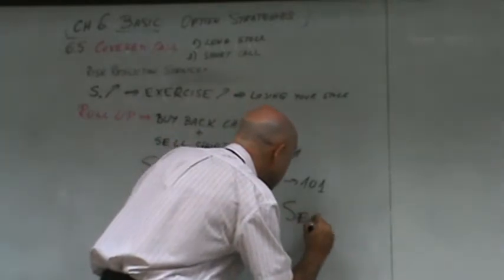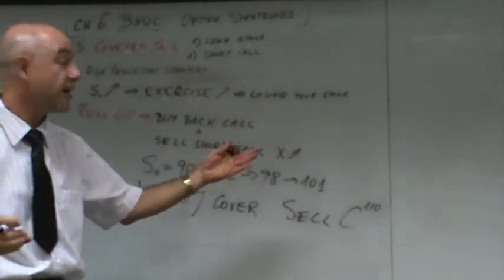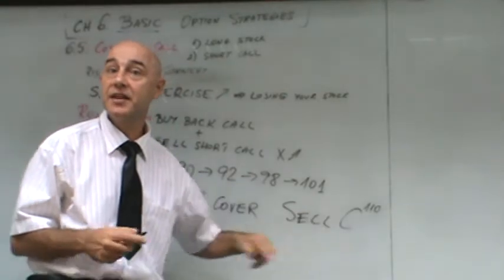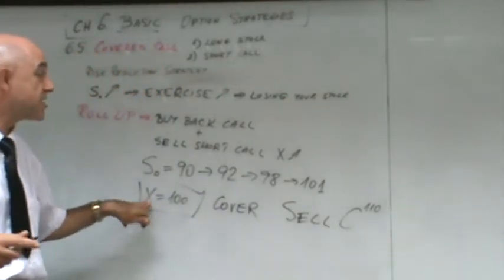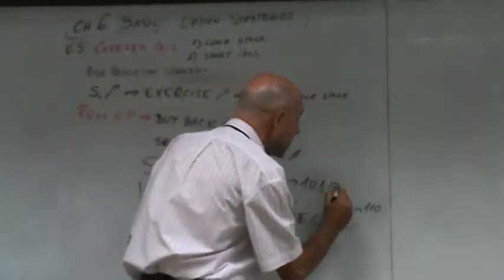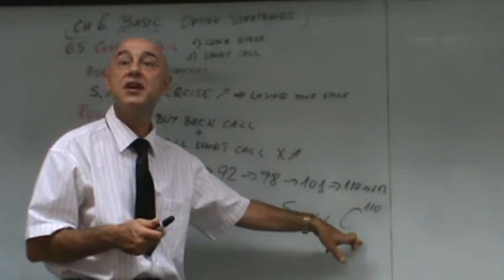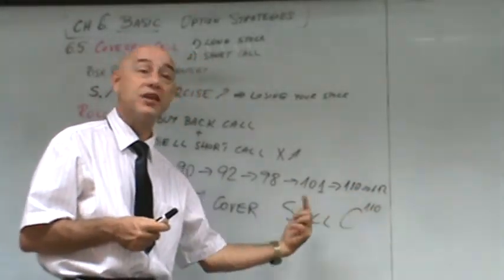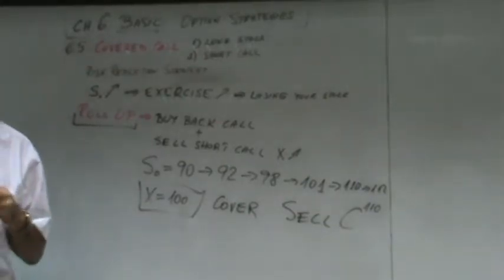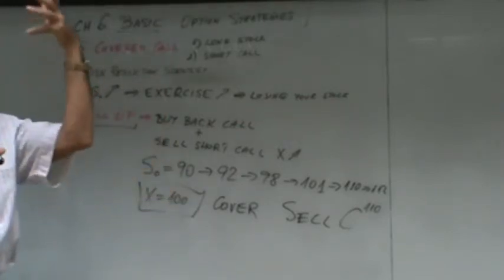You cover and then you sell a call with a strike of 110. You buy the call at 100 and sell the call at 110. Buying back the call means you're not going to get exercised, and selling the call at 110 means you won't get exercised until the stock reaches 110 or 112. When you get in the money again and the risk of exercising increases, you may roll up again — buy back the 110 and sell another at 120. This is called a roll-up: rolling up the call by buying back the old one and selling a new one with a higher strike.